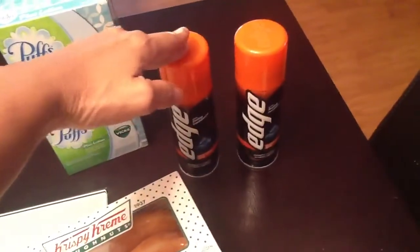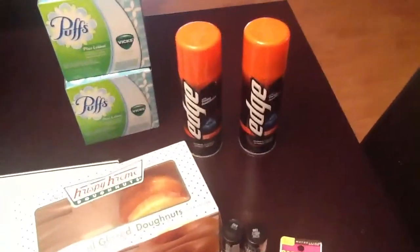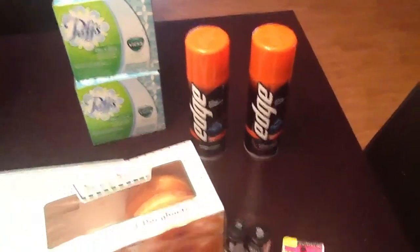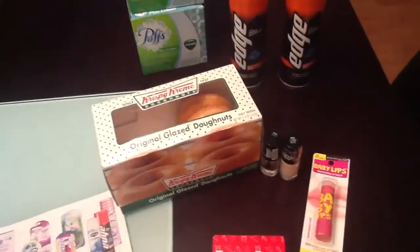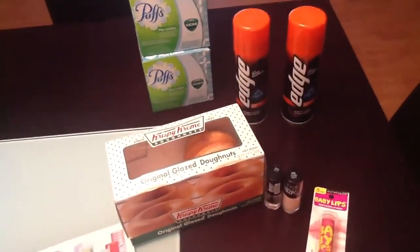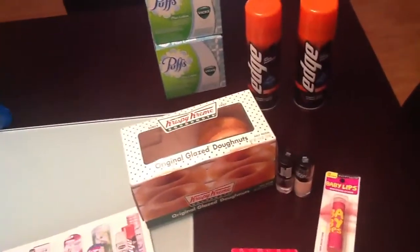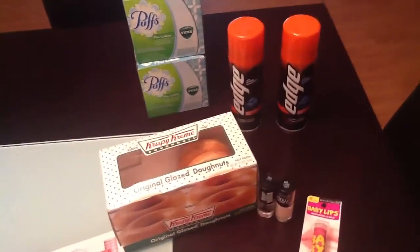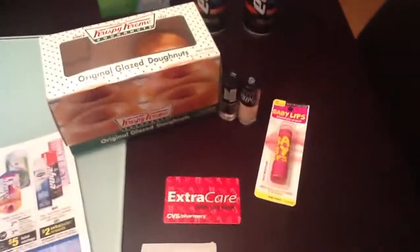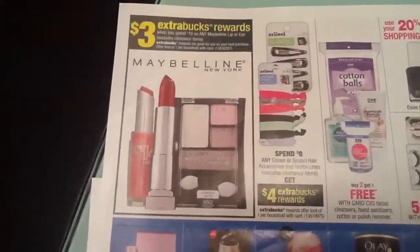I also got this one because I had a coupon for $0.25 off. You had to print the coupon that is buy one get one free for Edge, and I also had a coupon for the second one that will discount a dollar off on the second product. This I got because I started with a $10 ECB that I had. With CVS you have to make an initial investment — make one purchase, get the ECB, and then you start rolling over those ECBs into your next transaction.